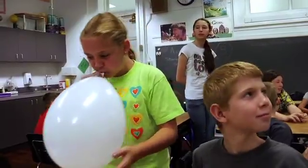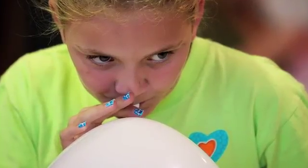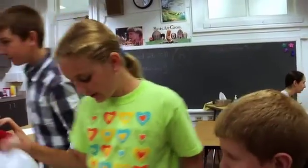We chose a big balloon because it will have more air so it will go really fast. We got a medium straw because the long straw would kind of weigh it down a little. Well, we just went with the medium straw. Hopefully we are going to win.